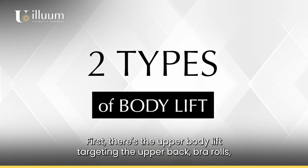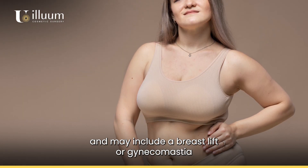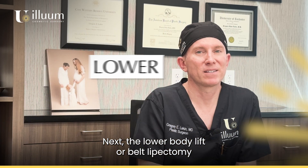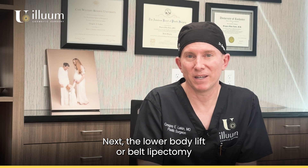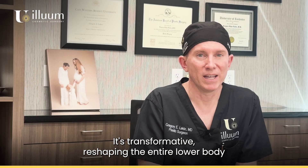There are two types of body lifts. First, there's the upper body lift, targeting the upper back, bra rolls, and may include a breast lift or gynecomastia skin excision in men. Next, the lower body lift or belt lipectomy — an extensive procedure addressing the abdomen, waist, hips, buttocks, and thighs. It's transformative, reshaping the entire lower body.